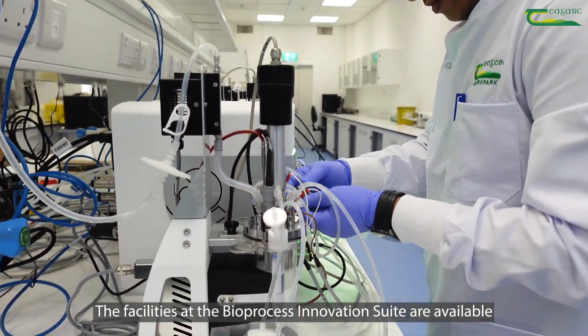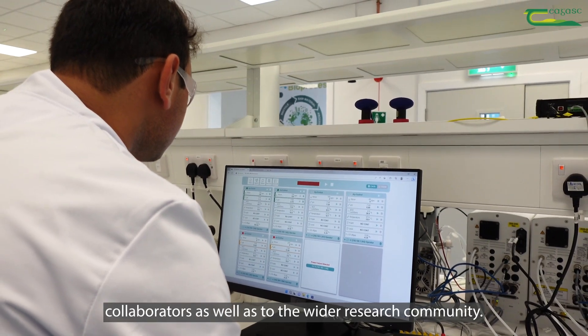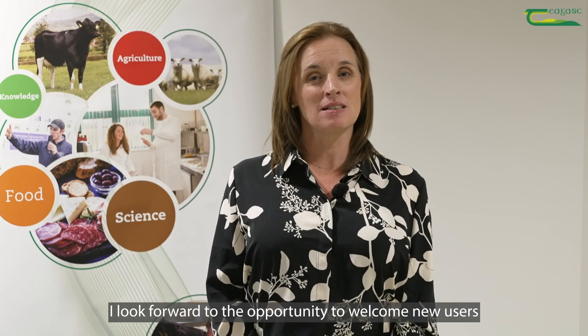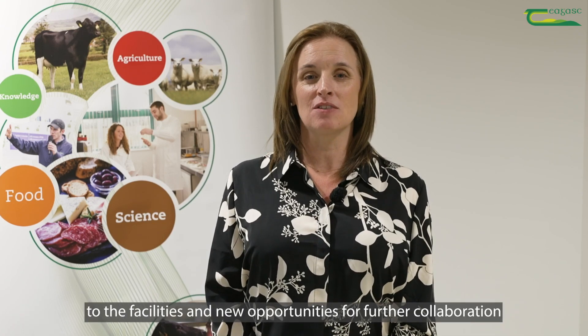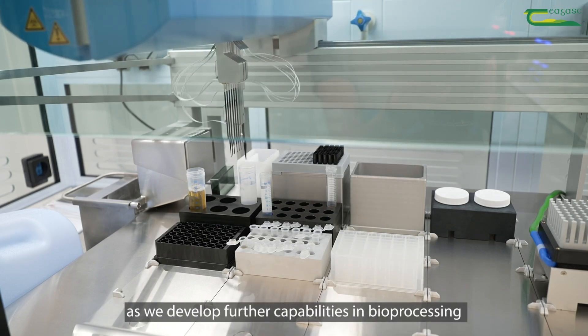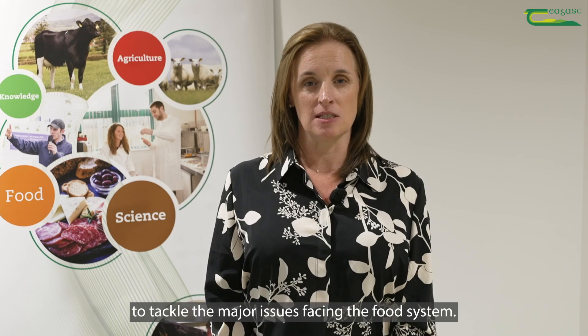The facilities at the Bioprocess Innovation Suite are available to our academic and industry collaborators as well as to the wider research community. I look forward to the opportunity to welcome new users to the facilities and new opportunities for further collaboration as we develop further capabilities in bioprocessing to tackle the major issues facing the food system.